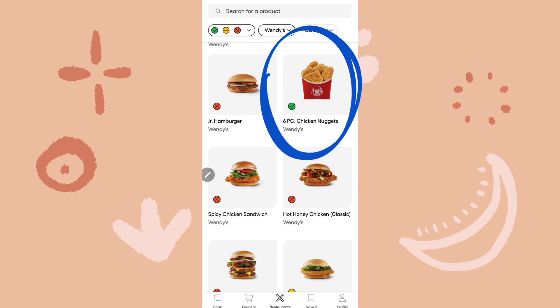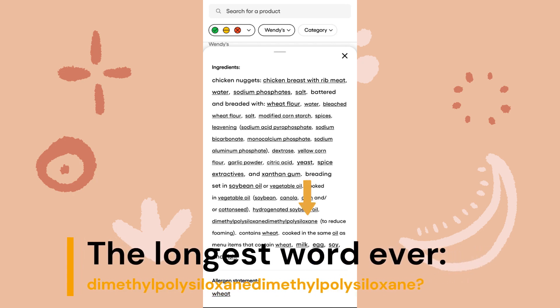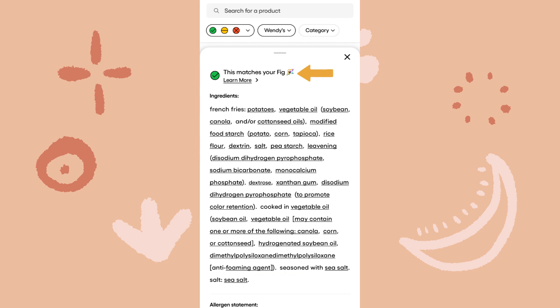Chicken nuggets gets a green light. Clicking on the nuggets gets me to the ingredients information. In typical fast food fashion, the ingredients list is long and full of chemical words, but the Fig app makes it easy with a color-coded system — green is good, red is bad — for deciding if a food is safe. You can also click on the chemicals for more information about what they are. Both the nuggets and fries get a green light, so while they're not particularly healthy, they were a hot and filling lunch and I didn't have to worry about it making me itchy later.